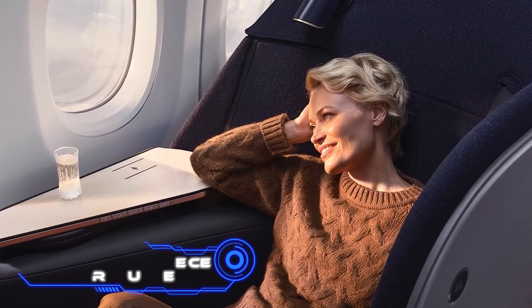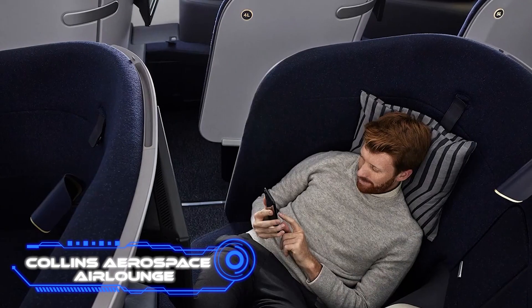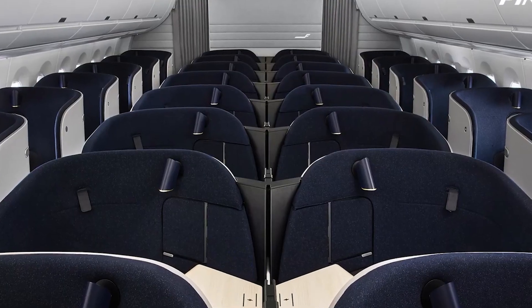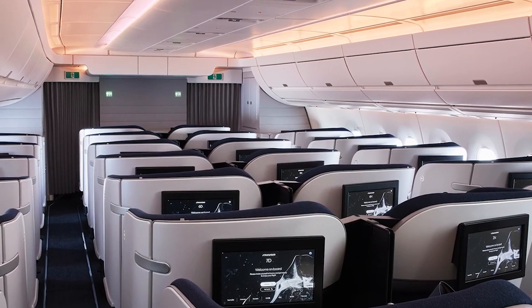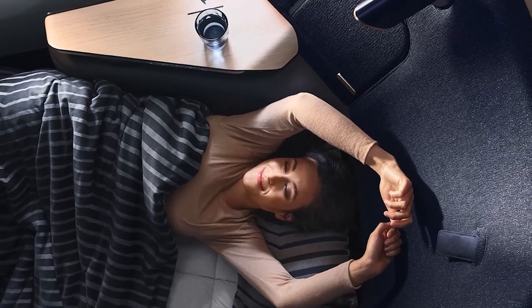Collins Aerospace Air Lounge — this is how Finnair will update the A350 and A330 cabins. Within a few years, the new Collins Aerospace Air Lounge seats are promised to be installed. Starting in 2024, the business class as a whole will begin to shine in new hues.